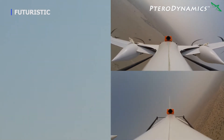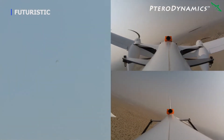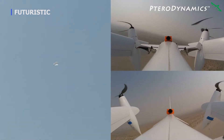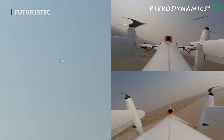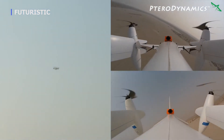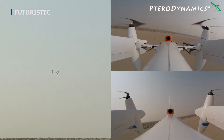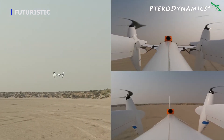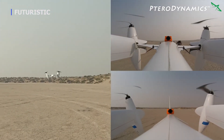Transwing aircraft are the ideal solutions for ISR and cargo transport missions where long range and high endurance are mission requirements, but runways are not available and you want to avoid using launch and recovery infrastructures. Transwing aircraft can be transported in their ready-to-fly configuration without requiring assembly because they are already inherently compact in their takeoff and landing configuration, with the majority of their wings folded along the fuselage.